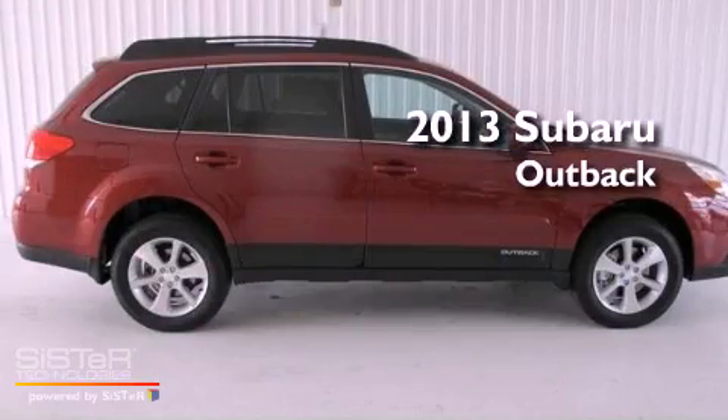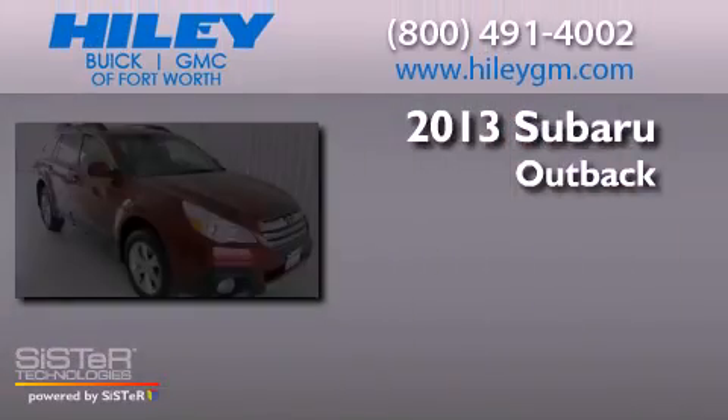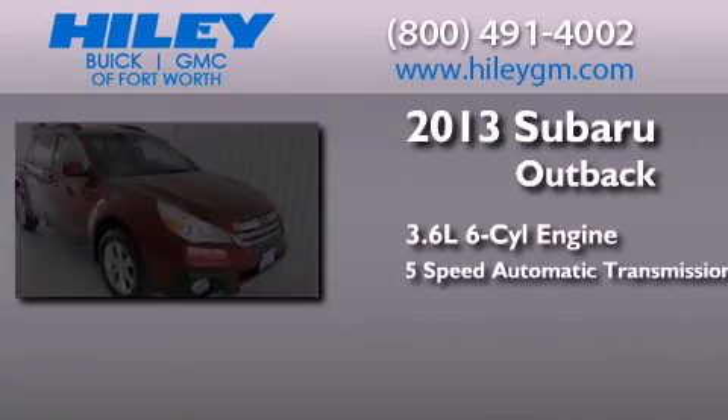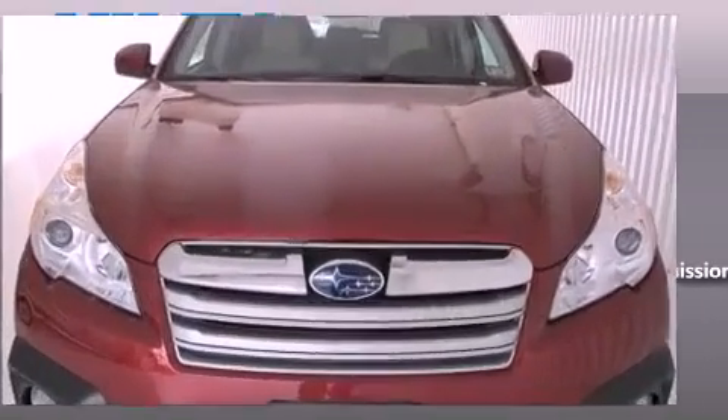This is a brand new 2013 Subaru Outback. It has a 3.6-liter, 6-cylinder engine, a 5-speed automatic transmission, and all-wheel drive.